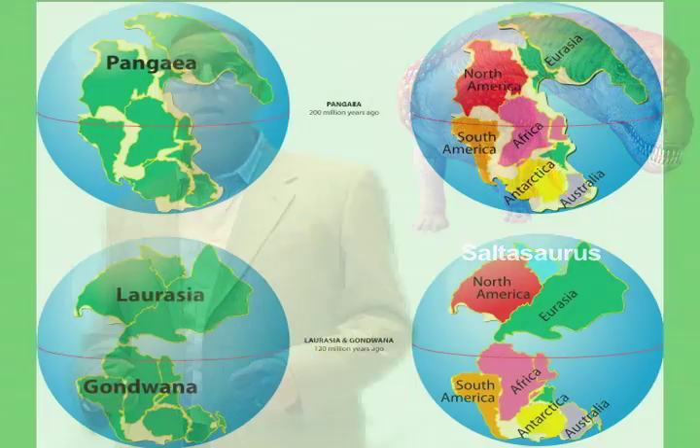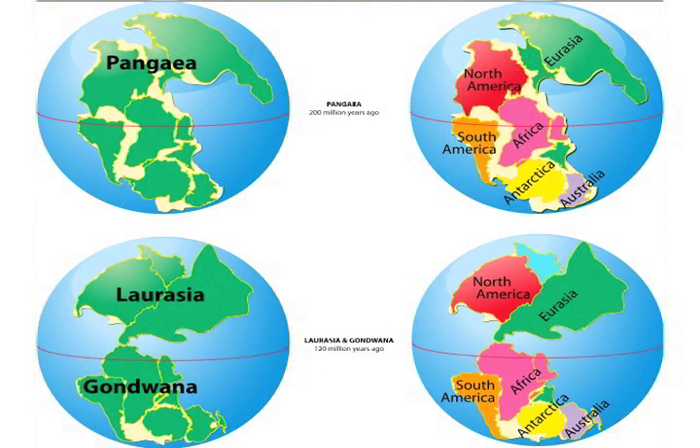Beginning several hundred million years ago, a series of collisions between smaller land masses began to form a giant supercontinent called Pangaea. Pangaea contained nearly all of the Earth's land in a single continuous land mass.